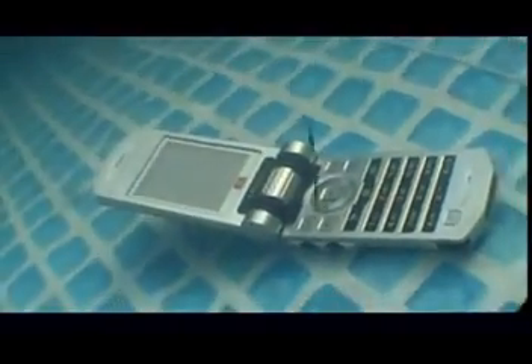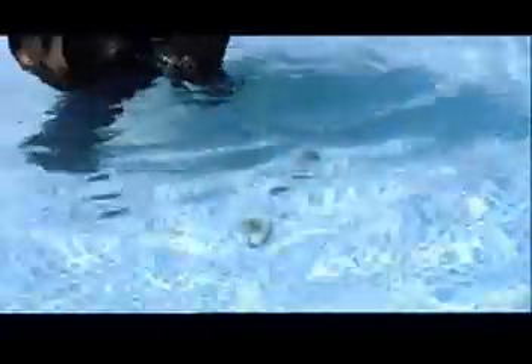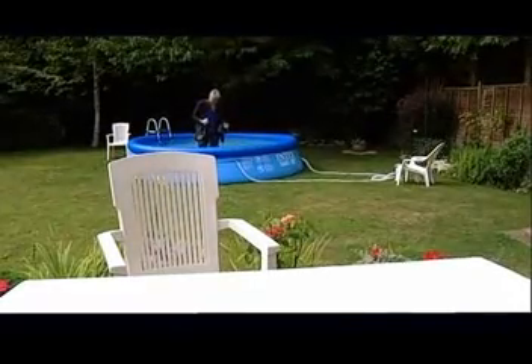Water causes damage to gadgets because, except in its purest form, it conducts electricity. A gadget that's on when it hits water will develop all sorts of unintended short circuits, which can play havoc with the electronics and destroy vital components. Impurities in water also leave damaging deposits, and the chlorine often used in swimming pools is particularly nasty.